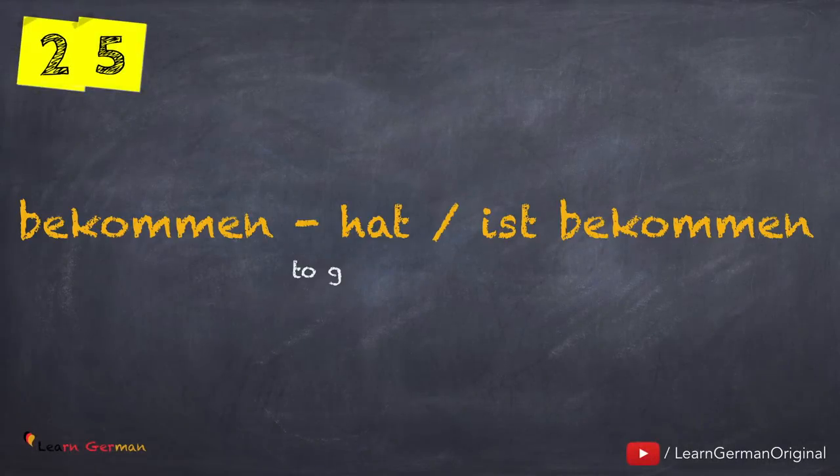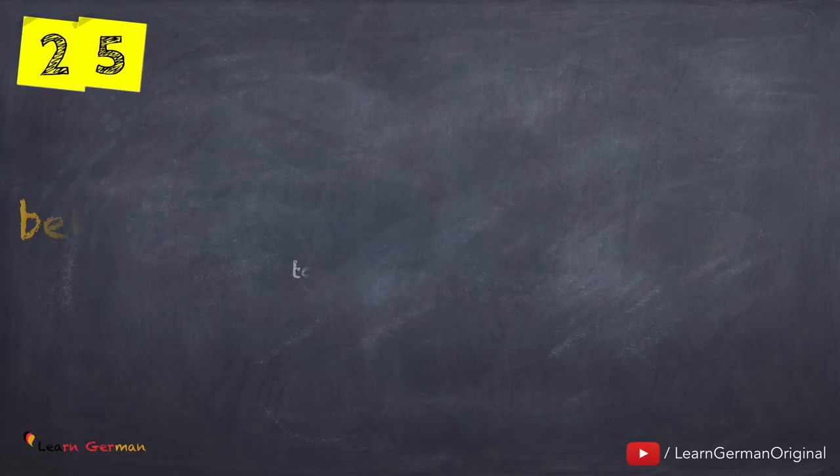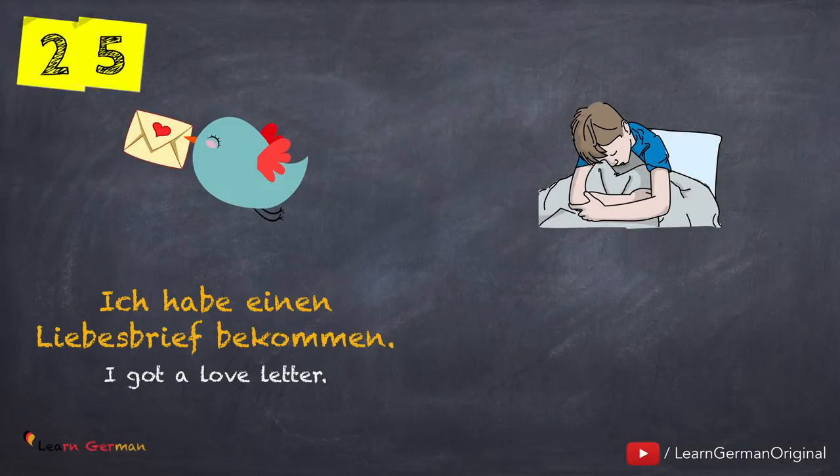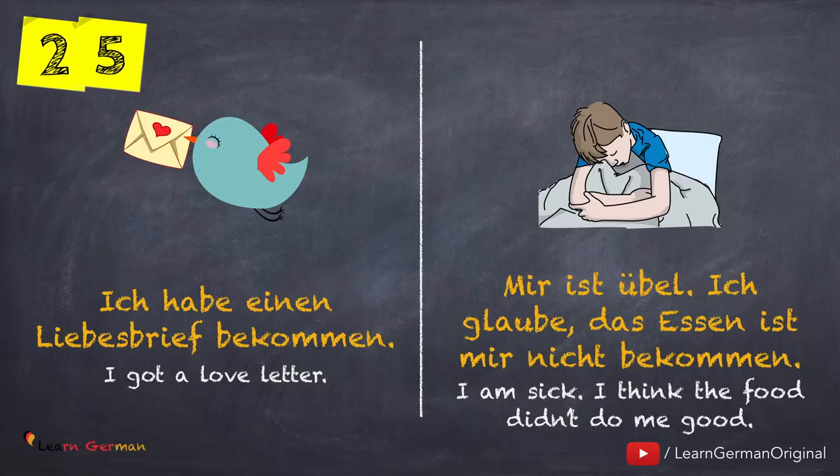And here is the last one: bekommen — hat oder ist bekommen. Ist bekommen is used only in one context. Here is the first example: Ich habe einen Liebesbrief bekommen. Mir ist übel. Ich glaube, das Essen ist mir nicht bekommen. Only in this context you would use bekommen with the helping verb Sein: Mir ist das Essen nicht bekommen.